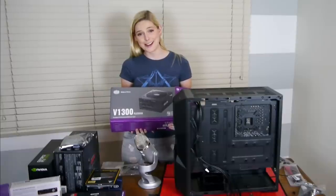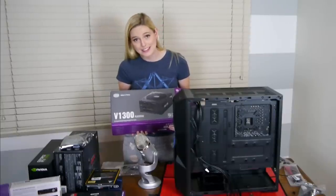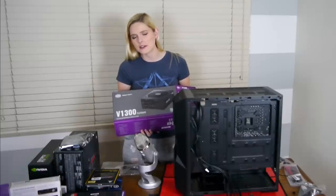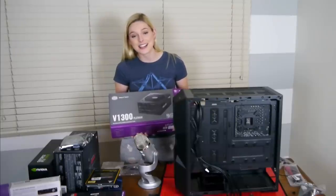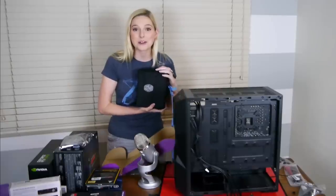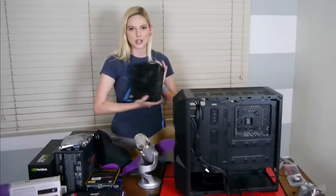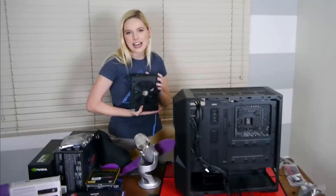This little puppy right here is a V1300 Platinum. This will power just about anything I assume — I don't know, I'm not a scientist. This is provided to me by Cooler Master and I'm so excited because guess what? This is way more power than I need! This comes in a beautiful case too — Cooler Master, power supply, power all the things in your life!